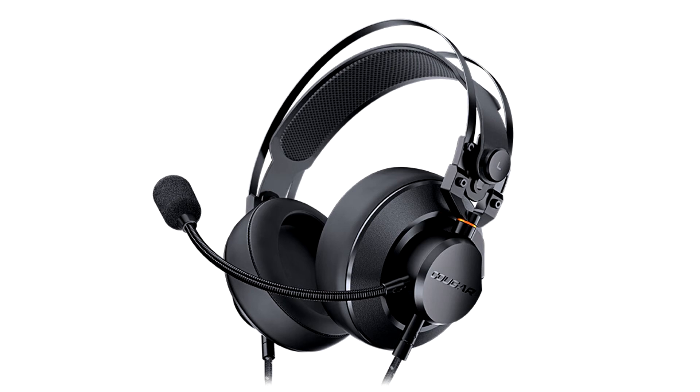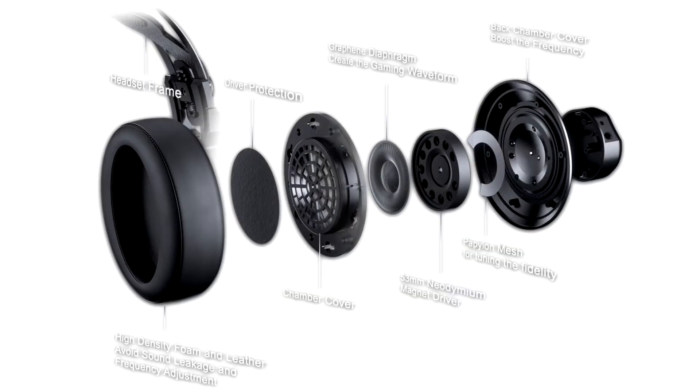Cougar today introduced the VM410, its flagship stereo gaming headset. The VM410 comes with a few segment-first features, including quite a few bits borrowed from audio-feel-grade headphones.